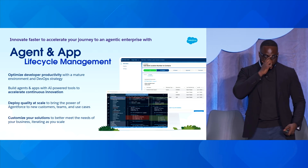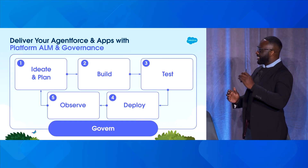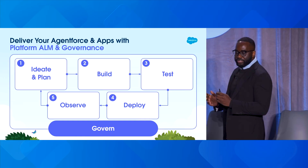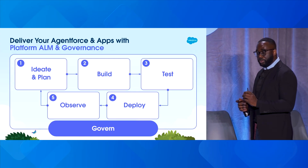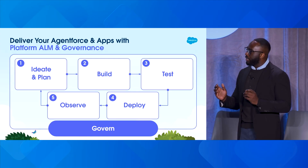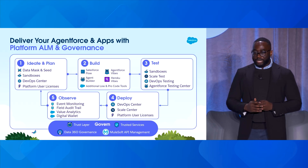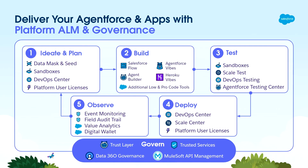What does that framework look like broken down into stages? Salesforce simplifies that process into five stages: plan, build, test, deploy, and observe — and we always keep security at the forefront, wrapped around our governance model. Diego is going to do an amazing job talking through how Venture Crowd is using these very tools to build, test, and deploy AI apps and agents today.